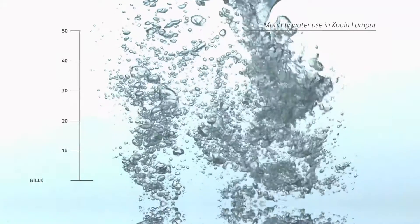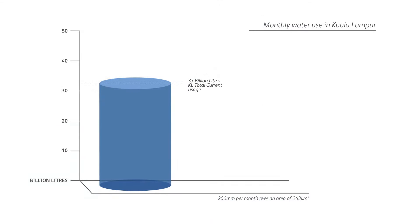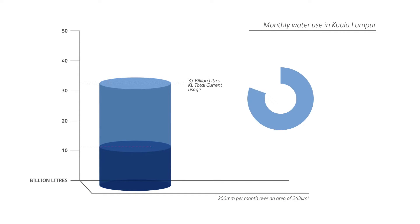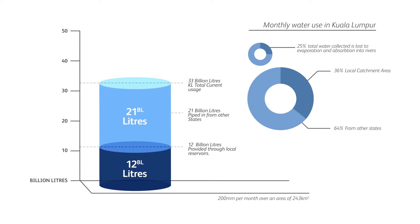Currently, Kuala Lumpur uses a total of 33 billion litres of water per month. 12 billion litres of that is provided by local catchment areas. The bulk of the city's water — 21 billion litres — is brought in through hundreds of kilometres of pipes from neighbouring states.